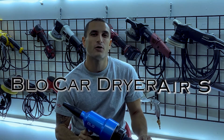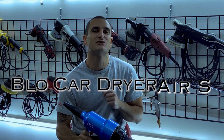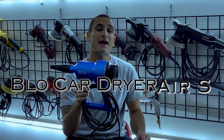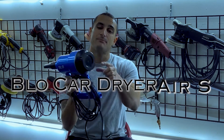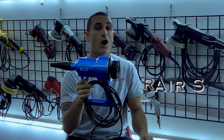Hey guys, I wanted to tell you about a product that we use here every day at our shop and that I absolutely love. It is the Blow Car Dryer Air S. It is compact, lightweight, and blows heated and filtered air. Do not let the size fool you — this blows hard.